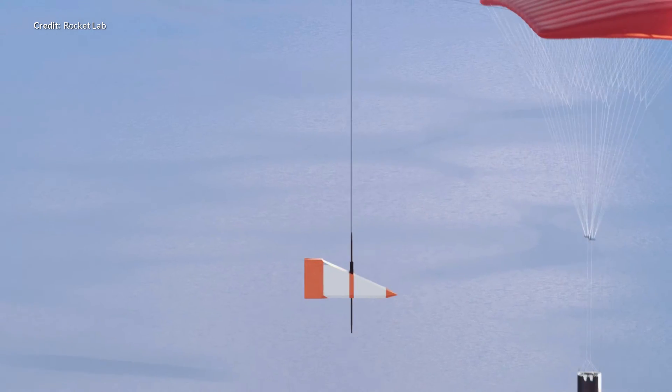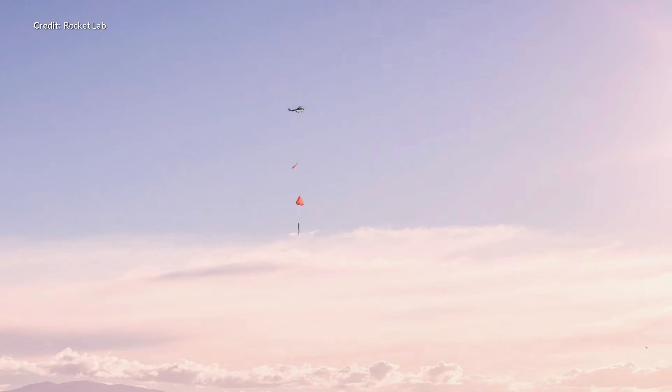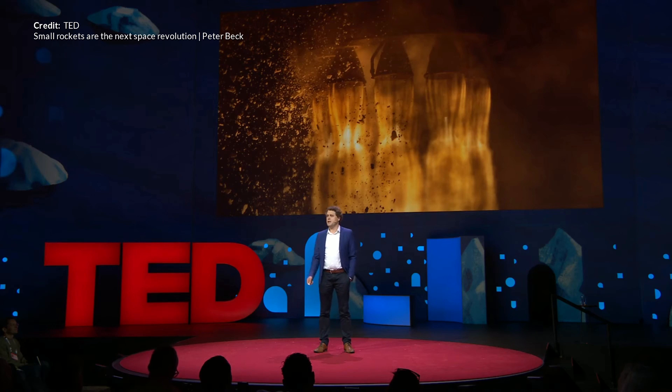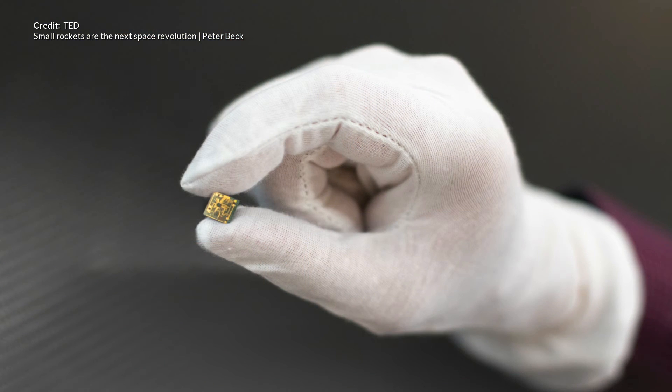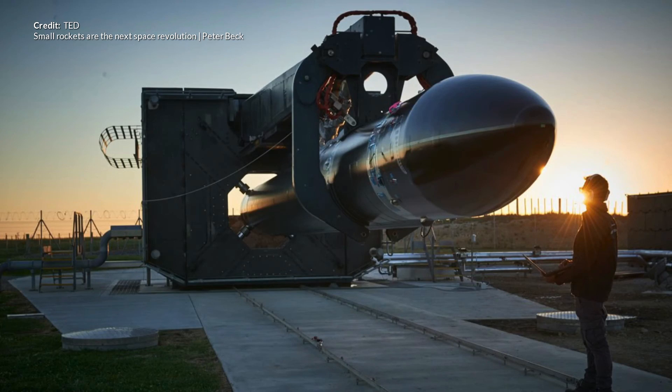The RCS system successfully flipped the booster around 180 degrees for descent, and it remained dynamically stable during re-entry, keeping the correct angle of attack. The stage was successfully slowed to less than 900 kilometers per hour by the time it reached sea level, before disintegrating. The next step next year is to attempt a full recovery using parachutes for a soft water landing, and after that the plan is to catch the boosters right out of the air. Rocket Lab is doing some incredible stuff, and as Peter Beck said in his April 2019 TED talk, we're in the dawn of a new space revolution — the revolution of the small.